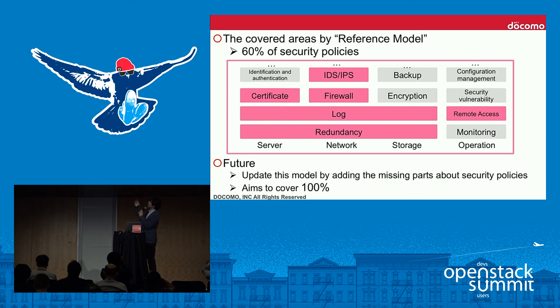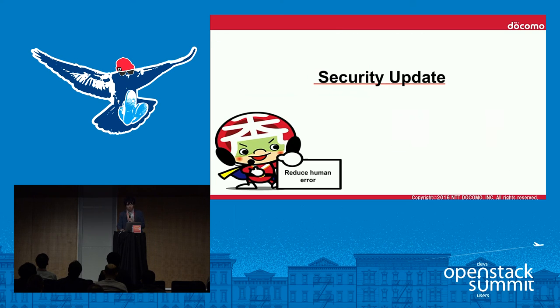In summary for the reference model: the reference model is currently covered by some security policies. Currently, covered areas represent about 60% of policies, shown as pink areas in the diagram. Our future plan is to update the model by adding the missing parts — the gray areas — to aim for 100% security policy coverage, further reducing user tasks.